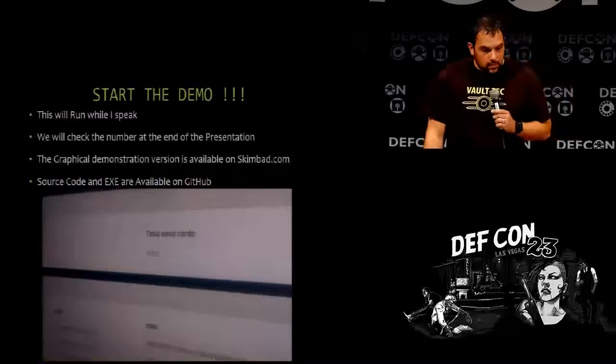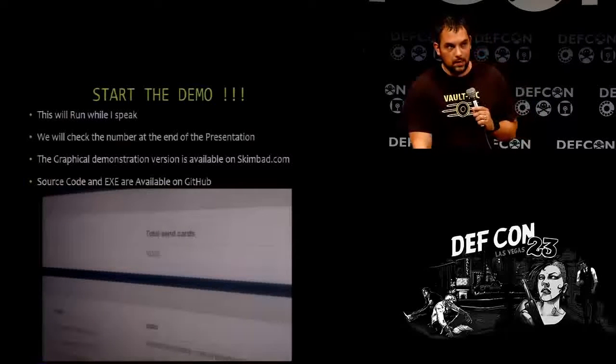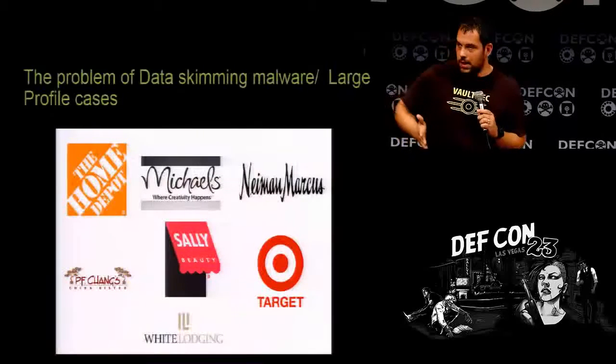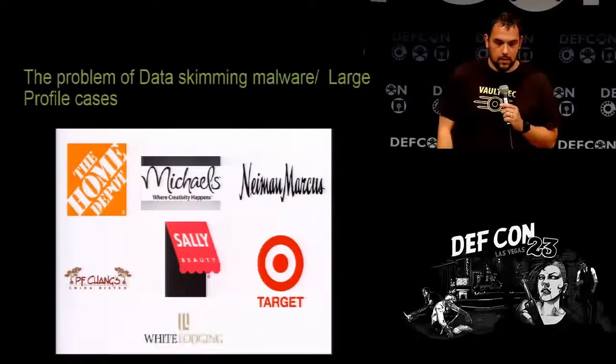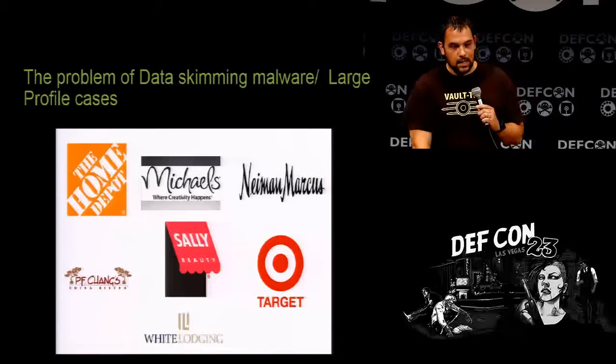The source will be on GitHub soon. It is open source — once again, I'm not trying to plug anything, this is just proof of concept. I think we're working on building it into some PMS property management software and POS software. I don't see why it wouldn't eventually be in every single system. The problem of data skimming has gotten larger over the last few years — you literally can't turn on the news without hearing of a breach.